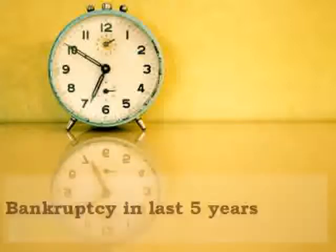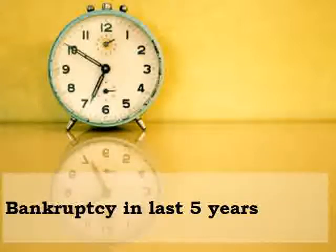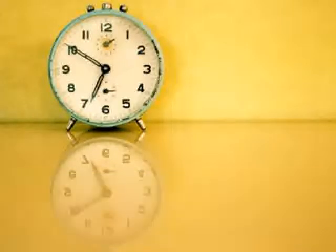Or finally, a bankruptcy in the last five years. Now that we've looked at the characteristics broadly of a subprime mortgage loan, I'd like to focus on a few characteristics in the subprime securitization in the case study.